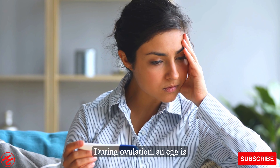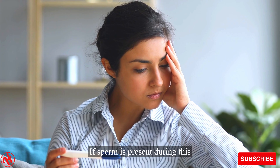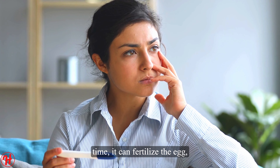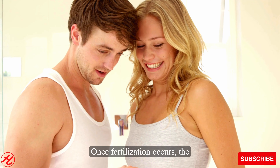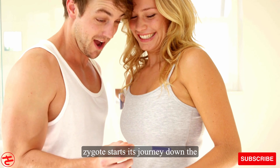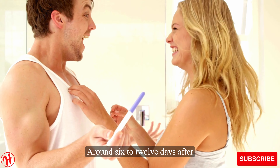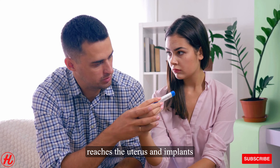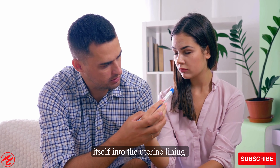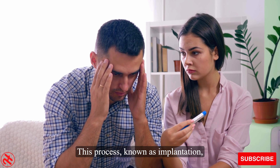During ovulation, an egg is released from the ovary and is ready to be fertilized. If sperm is present during this time, it can fertilize the egg, leading to the formation of a zygote. Once fertilization occurs, the zygote starts its journey down the fallopian tube towards the uterus. Around 6 to 12 days after ovulation, the fertilized egg reaches the uterus and implants itself into the uterine lining — a process known as implantation, which is a crucial step in early pregnancy.